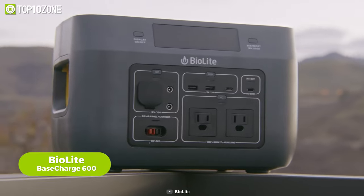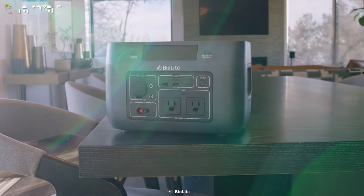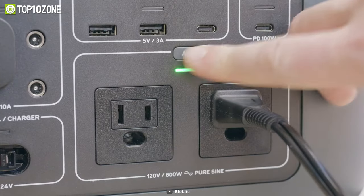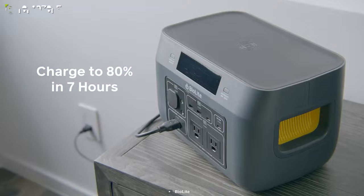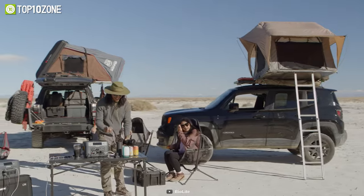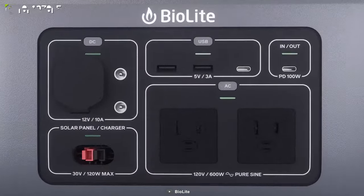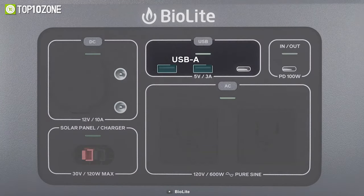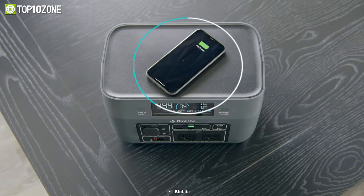To wrap up, here's the BioLite BaseCharge 600, a rechargeable power station ingeniously designed to deliver efficient energy to off-grid environments. This power station boasts a cutting-edge 12-checkpoint safety system, ensuring the utmost protection while empowering your devices. With its seamless plug-and-play design, you can effortlessly connect across a multitude of devices instantly. It offers connectivity options including AC, DC, USB-A, USB-C, and PD, plus the convenience of wireless charging to eliminate tangled cables.